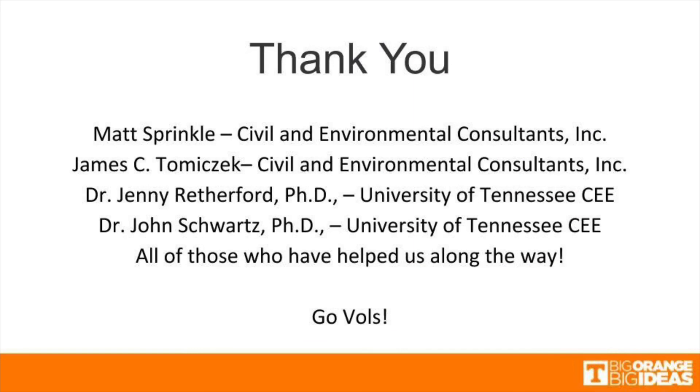We'd like to extend a thank you to Matt Sprinkle, James Tomachek, Dr. Jennifer Rutherford, and Dr. John Swartz, and all of those who have helped us along the way.